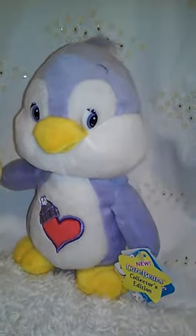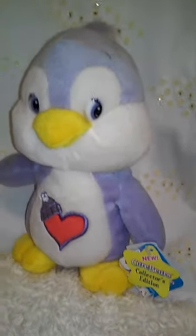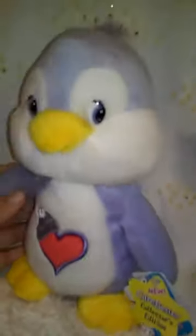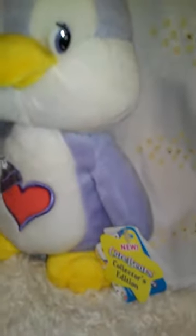Hey chicos and chiquitas, welcome back to Maya Style Shop! Today I'm going to share with you two super cute plushies. This is the collector's edition Care Bear — and it's not just a Care Bear, it's a Cozy Heart Penguin. This is a purple penguin and it reminds me of the penguin in the Chipmunk Adventure movie from the 80s.